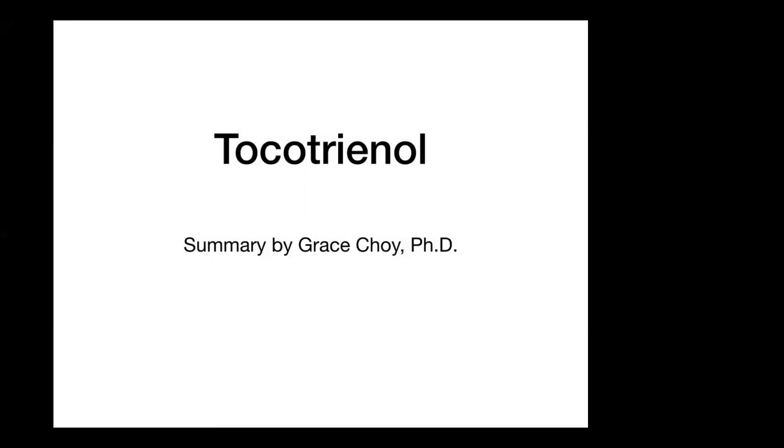So today I'm going to give a short talk about tocotrienol. Initially I was going to do a presentation about all the ingredients of Kayani Sunset. However, after looking at tocotrienol and all its benefits and all the research done on this one single ingredient, I realized I won't have enough time to talk about all the other ingredients. So we're just going to focus on tocotrienol today.